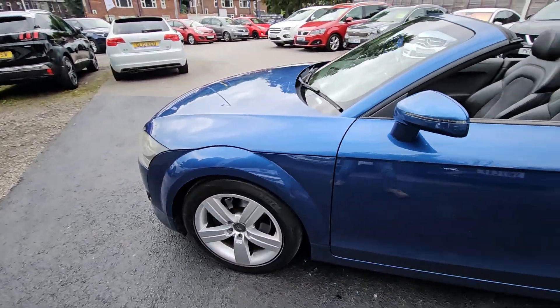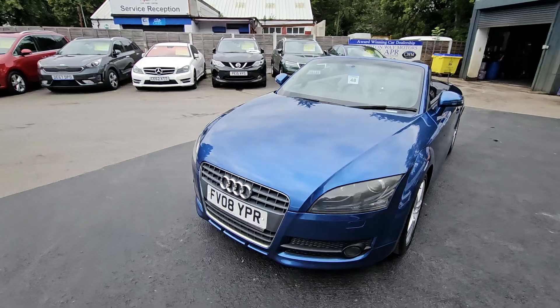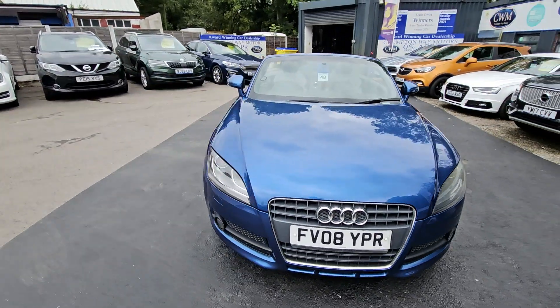For more information on this vehicle, for a part exchange appraisal or for finance figures, just give us a call on 01204 393 181.